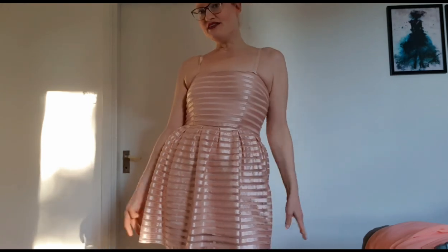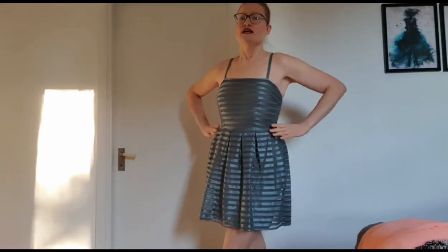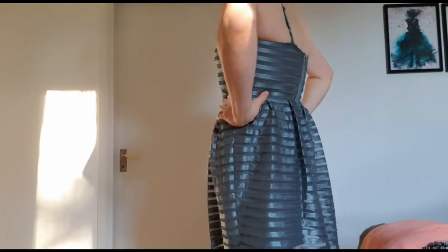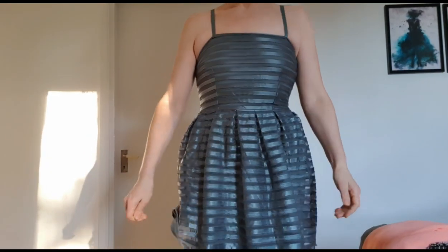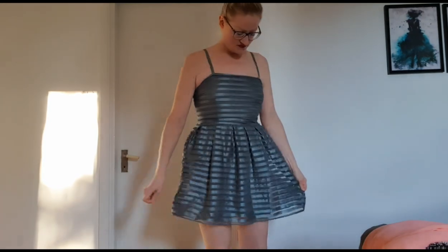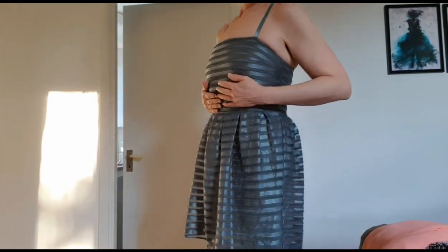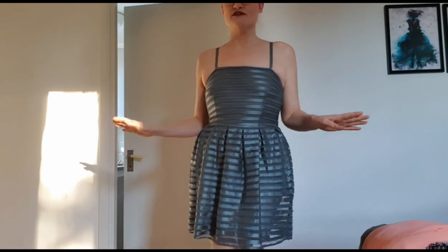Now I'm gonna try the green one as well. This is the green dress — it looks so cute. I think I like it, but it looks a little bit like a 50s dress.